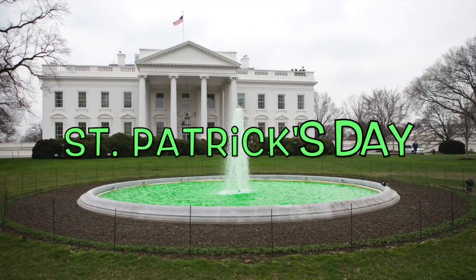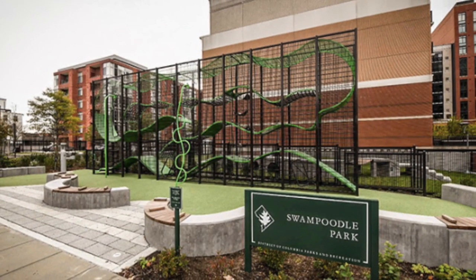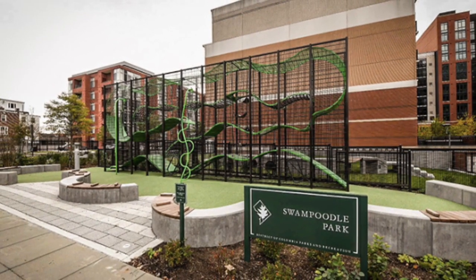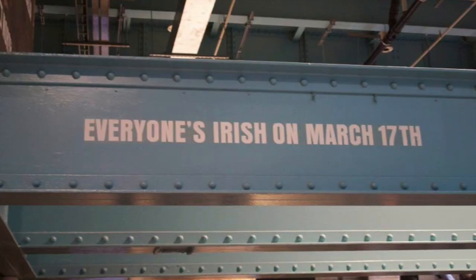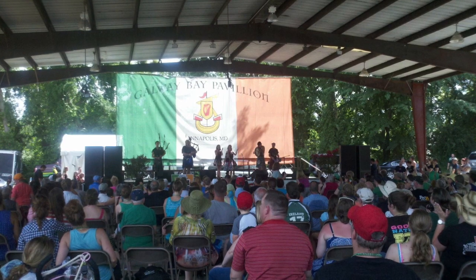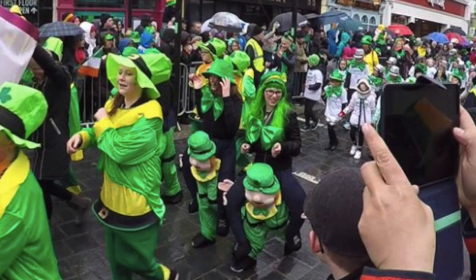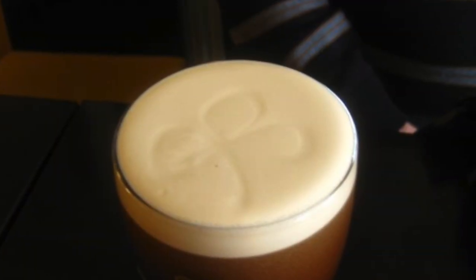Washington DC isn't thought of as an Irish city, though our Irish history includes a neighborhood called Swamp Poodle that is fascinating. But we still like to celebrate St. Patrick's Day in style, just like our neighboring cities of Annapolis and Alexandria, with parades, music festivals, and of course a few pints at an Irish pub.